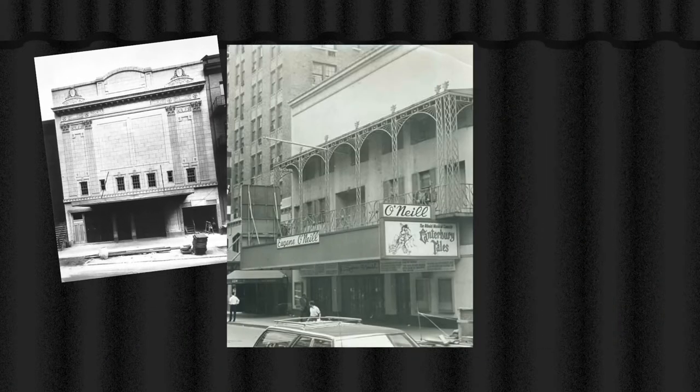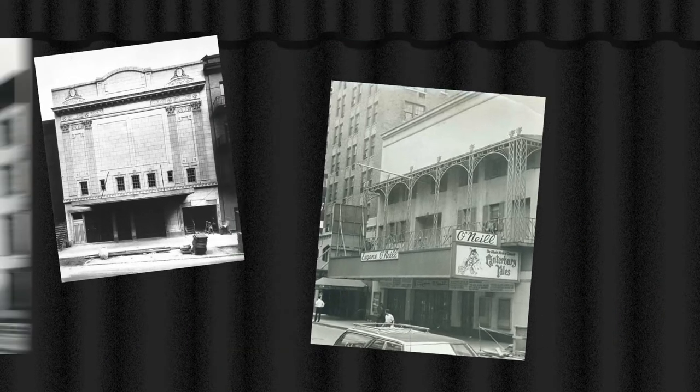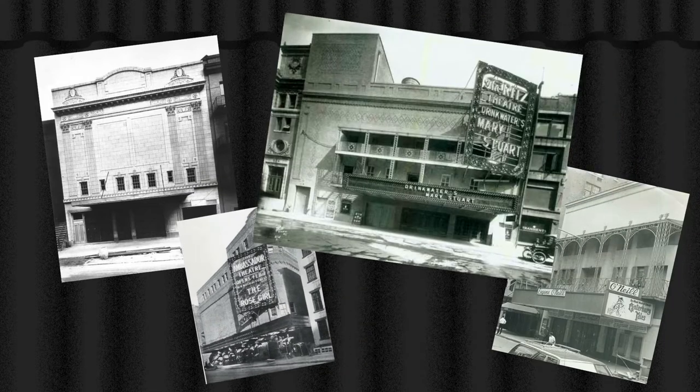Only four ended up being built: The 49th Street Theater — demolished — The Forest, now the Eugene O'Neill, The Ambassador, and The Ritz, now the Walter Kerr.